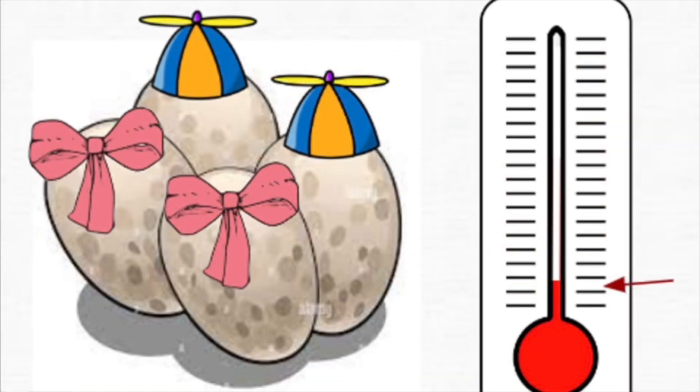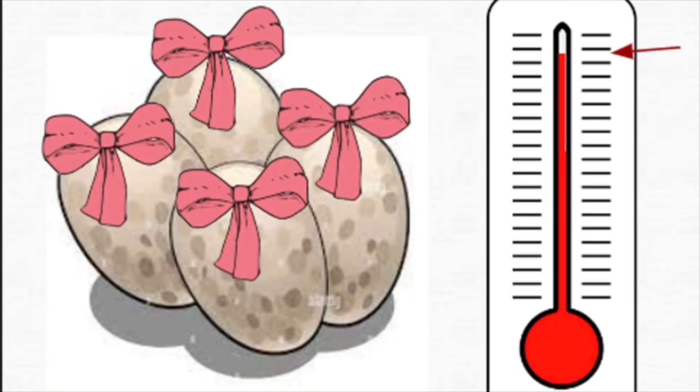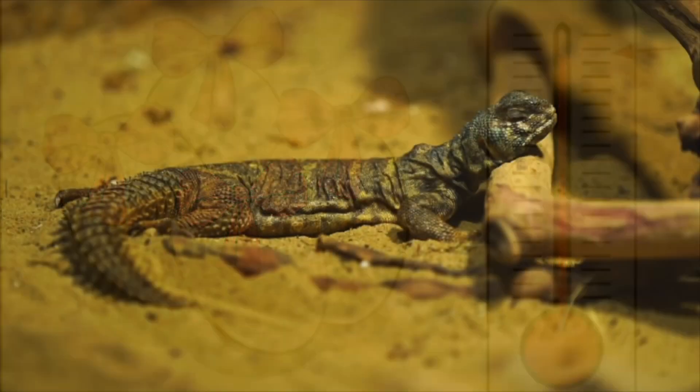As mentioned earlier, this mere 1 degree change can cause as many as half of the species of reptiles in the world to only hatch female eggs, and the others only males. This would lead to the eventual loss of these species, causing catastrophic impacts on ecosystems around the world.